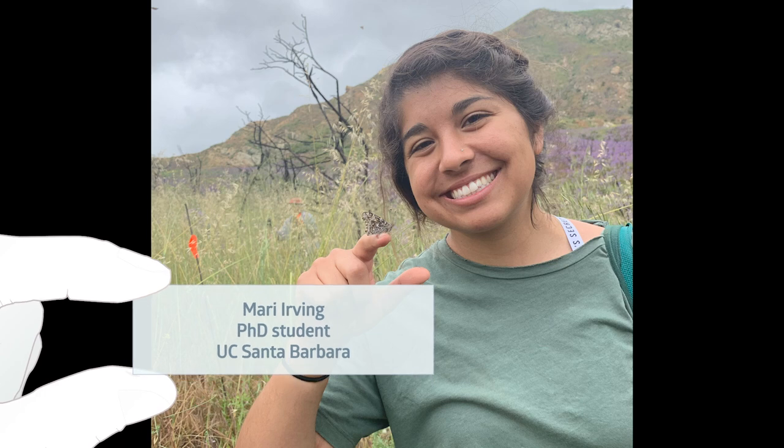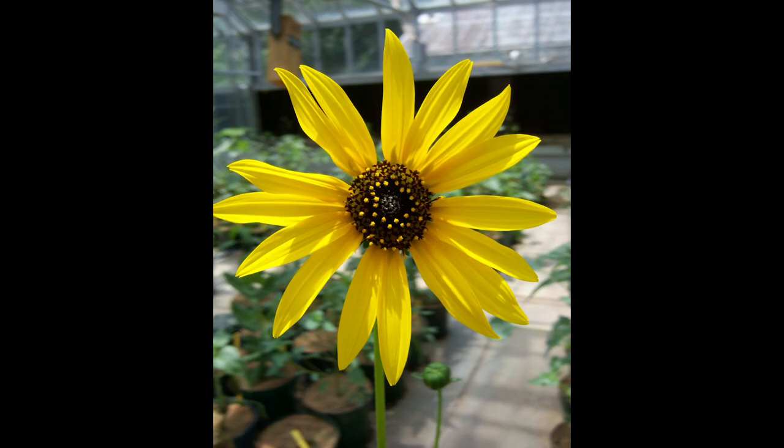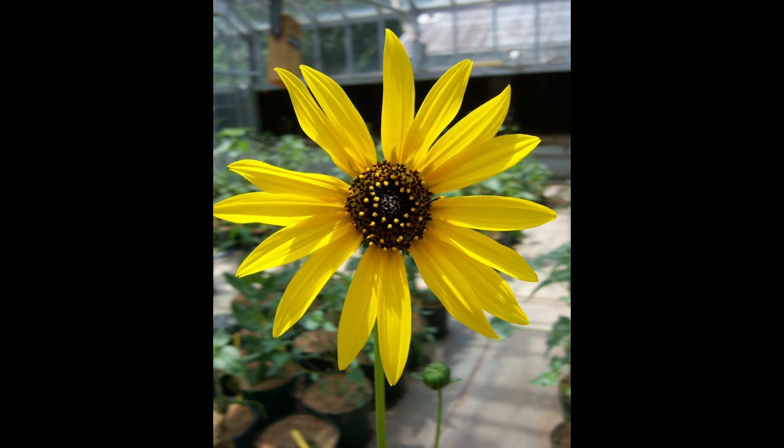Speaking of humans, it's time to introduce our super special guest. Mari Irving is a graduate student at the University of California, Santa Barbara, but she started her research journey in college at the University of Central Florida in Chase Mason's sunflower lab. There, she studied how sunflowers use chemistry to defend themselves against insect attack.